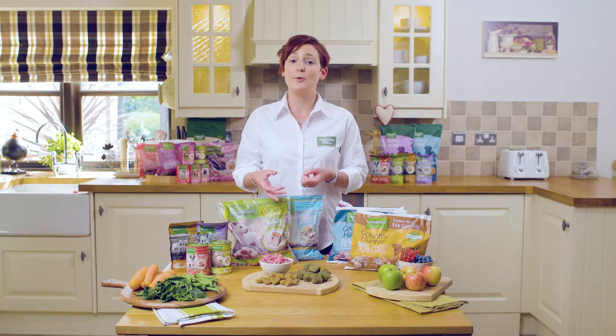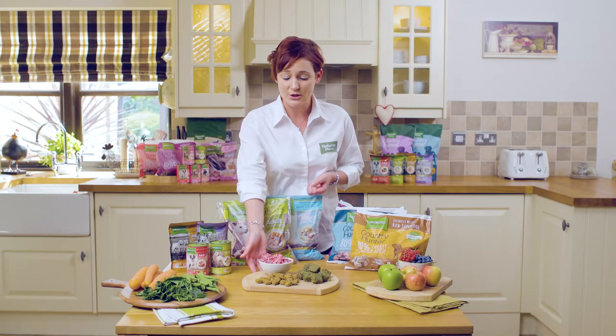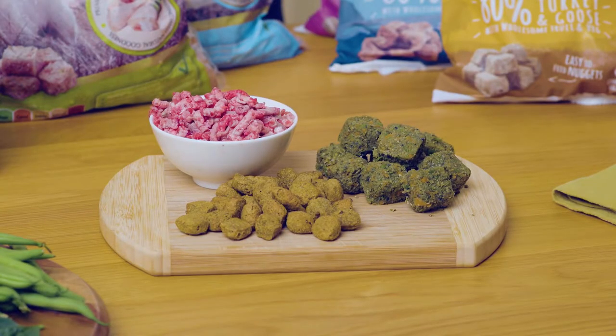We have a very comprehensive home prepared range which includes a selection of pure meats and minces, mixer biscuits, and also fruit and vegetable nuggets, which can be combined to make your own recipes and diets at home.